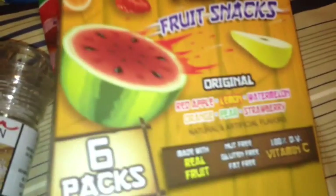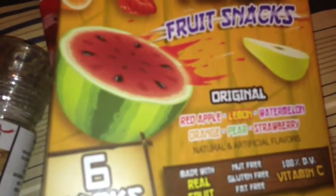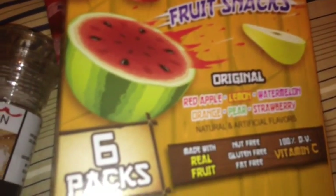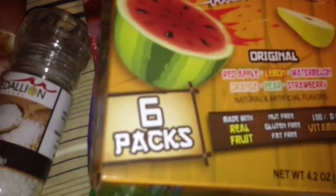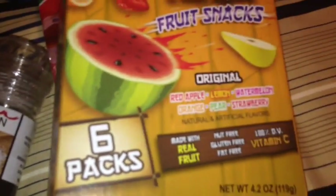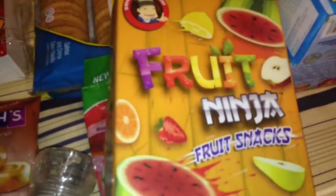Also found these Fruit Ninja Fruit Snacks. They come in Red Apple, Lemon, Watermelon, Orange, Pear, and Strawberry, made with real fruit. They are nut free, gluten free, fat free, and 100% Vitamin C. It has 6 packs in this box.